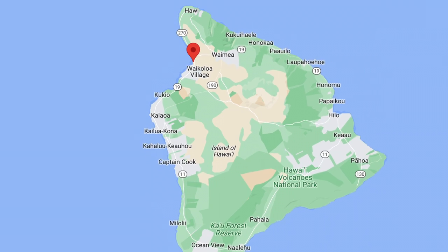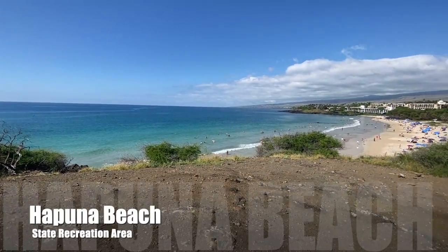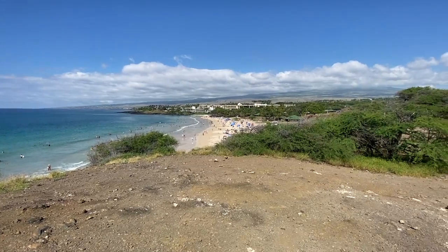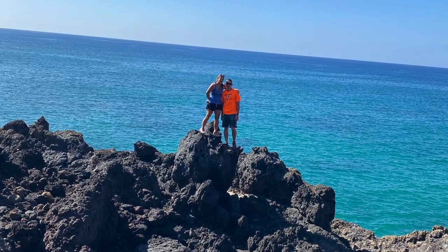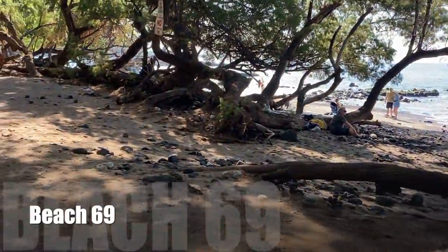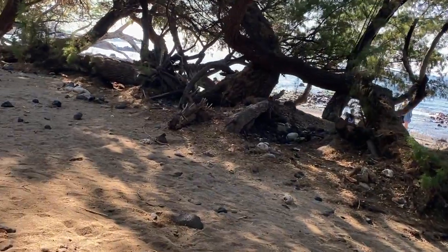Next is Hapuna Beach. This beach is ranked as one of the world's best beaches. It has white sand, clear water, and is one of the most famous beaches on the Kohala Coast. It is part of the state park so there is an entrance fee of $5 a person with an additional parking fee of $10 per vehicle. This beach can be very crowded, especially on the weekends. We parked at Hapuna Beach and hiked to Puwako Bay, passing several small beaches.